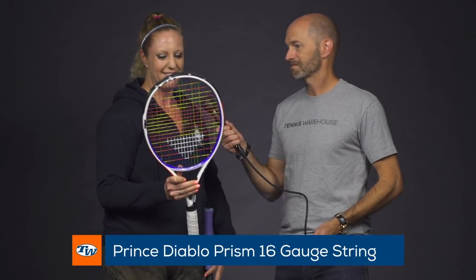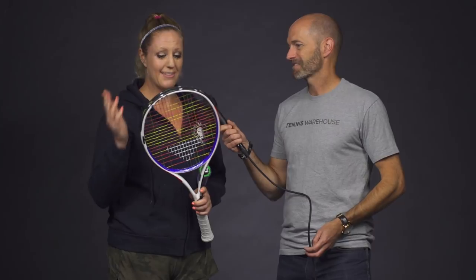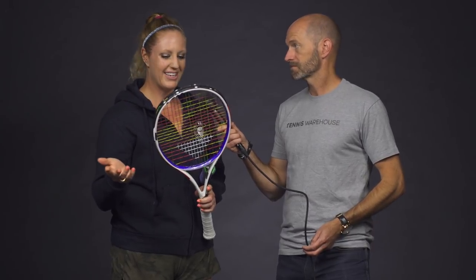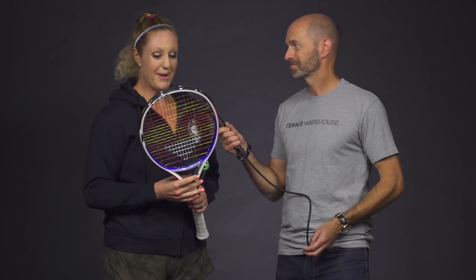Next is my new favorite string from Prince — the Diablo Prism. I'm feeling so nostalgic; it reminds me of when I was a little kid and I had the rainbow strings in my little racket. And it's a polyester so it's been awesome. We've been putting it in almost every racket just because it's really fun, but it's also a good performing string. It's giving me nice control and consistent feel, so I'm continuing to enjoy the fun, colorful pop in my rackets.